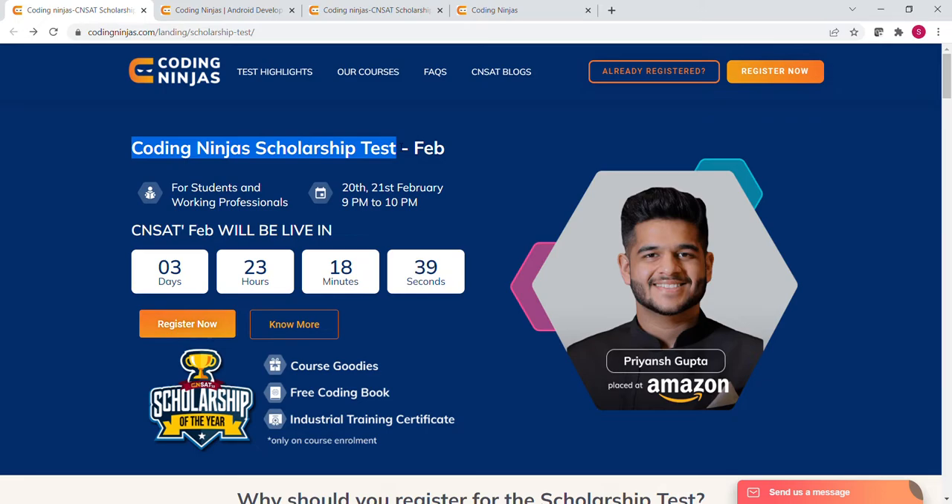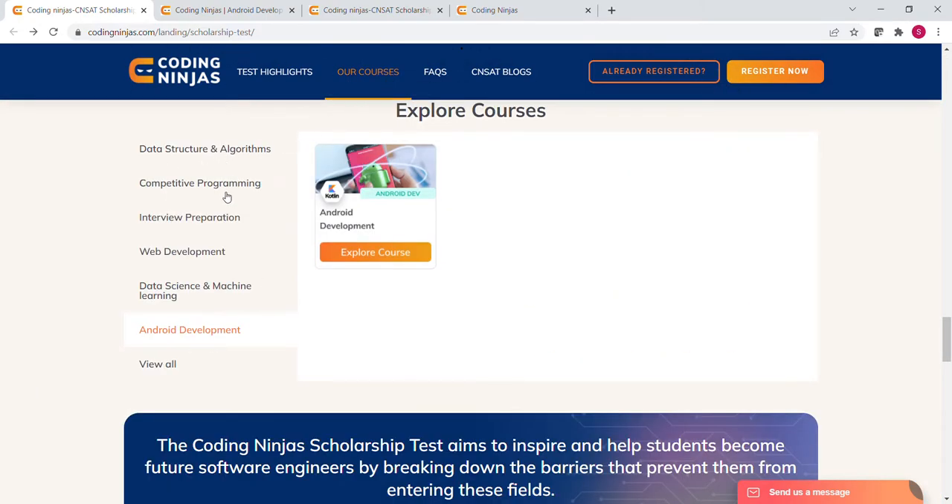But you can get these premium courses for free with the help of the scholarship test. You can check out these courses from the 'Our Courses' tab. Coding Ninja offers different courses in Data Structure and Algorithm, Competitive Programming, Interview Preparation, Web Development, Data Science and Machine Learning, Android Development and so on.